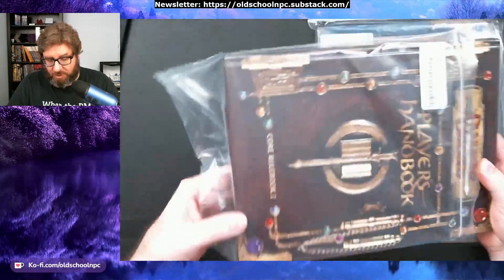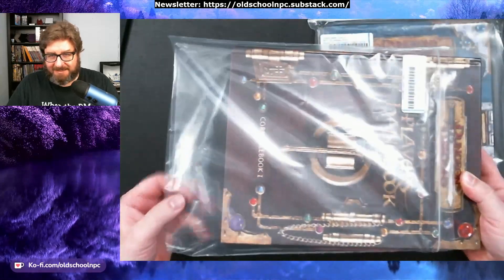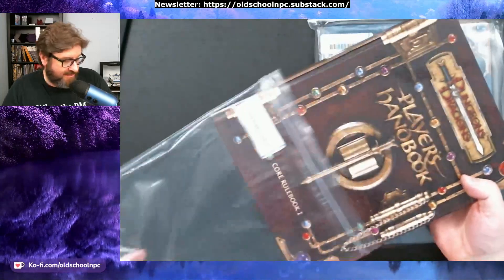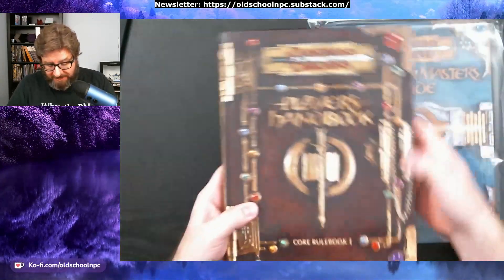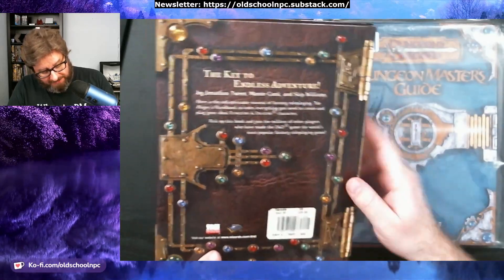Noble Knight Games — they ship all their books inside plastic bags so they're very well protected. I've never been disappointed with anything I've gotten from Noble Knight Games. It does have a sticker on the back, but that's okay.